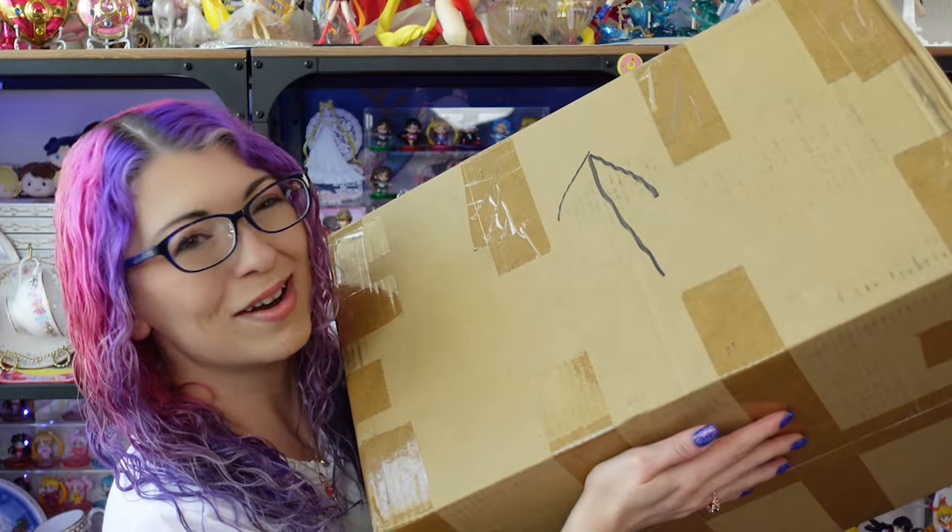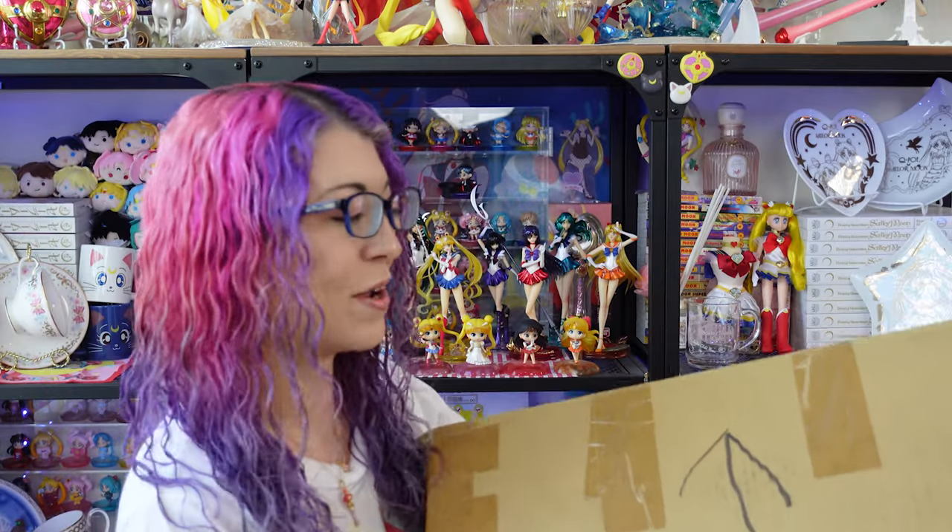I'm sure you already saw this in the thumbnail, but I have a huge box, and it's quite heavy, from my proxy in Tokyo, Japan. I've actually been sitting on this box for a very long time, so it's about time that I actually unbox this on camera so that I can play with all my new goodies.